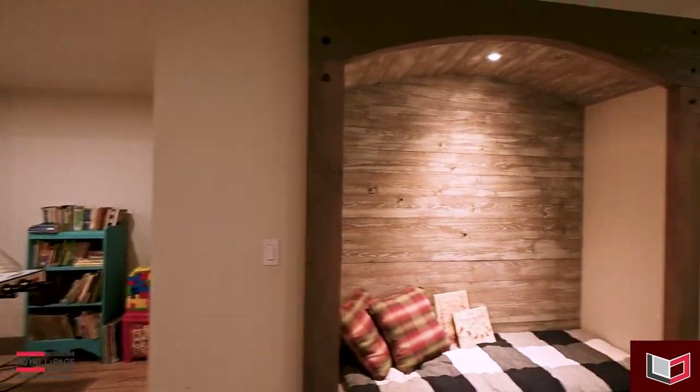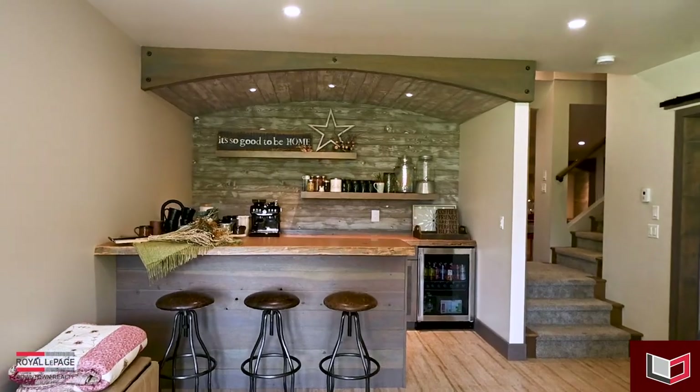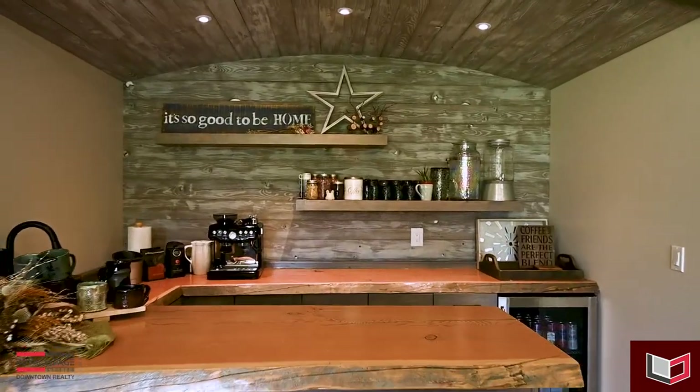The walk-out basement offers a huge games area, a den with a wet bar, and your fourth bedroom and bathroom.